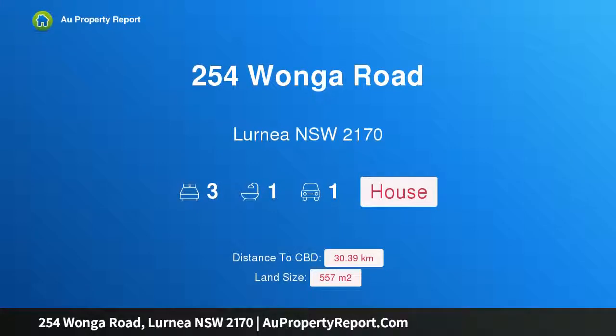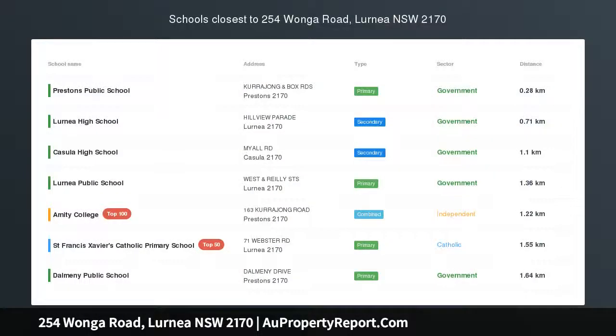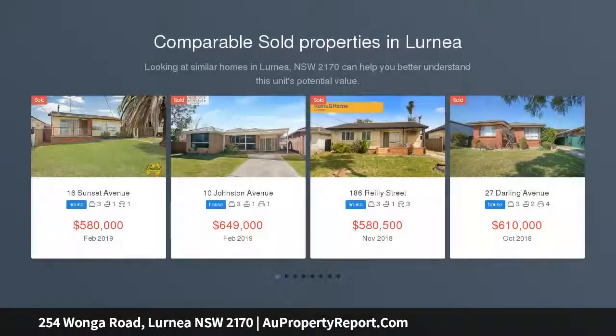Hi, I am glad to introduce property 254 Wonga Road, Lurnea NSW 2170 — a 3 bedroom brick home in a great location.